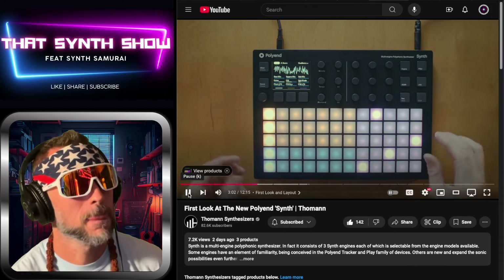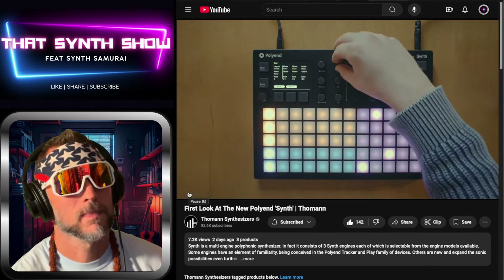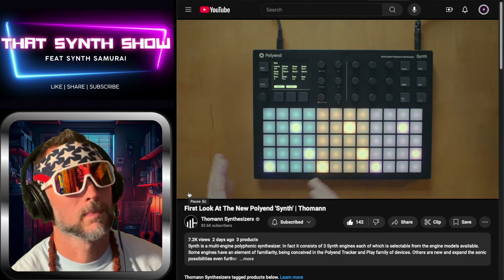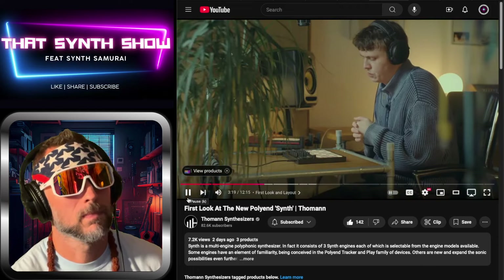Let's say we select the blue engine — we go to the main knob, go into the grid, and you can see it's switching. This is like a three-by-three layout — blue — and then we have the grid completely dedicated to just one engine.